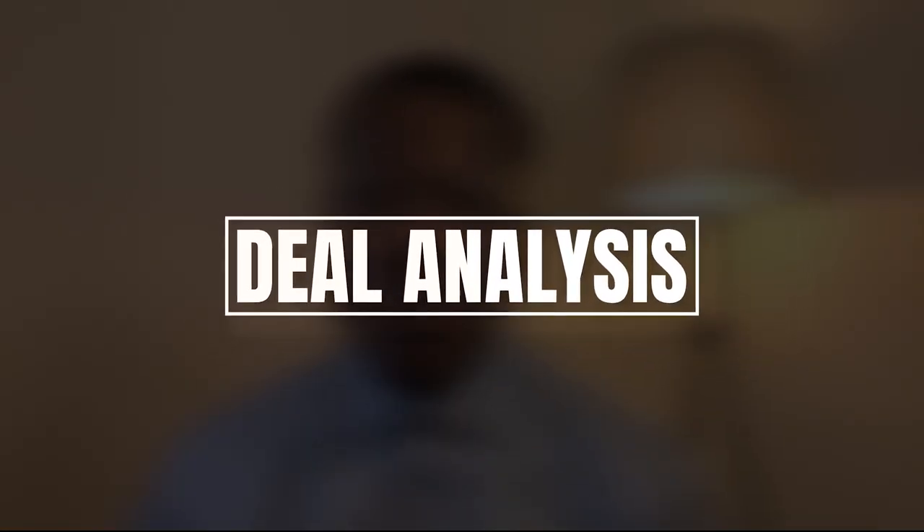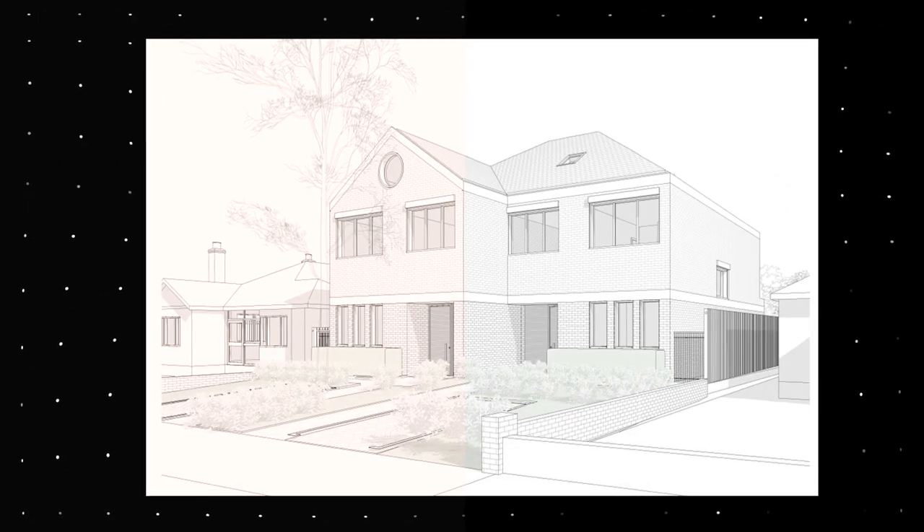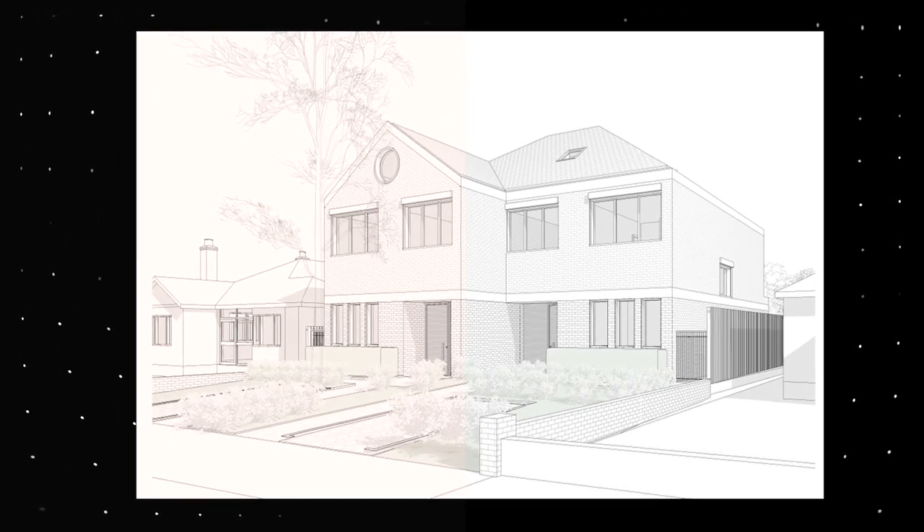Let's dive into the numbers. This property is listed at a guide price of £500,000. As I've said on this show numerous times, you always start with the end in mind, and the end for this property is to develop it into two three-bedroom semi-detached properties. That's where we start our analysis — looking at how much we can sell those properties once we have developed them.